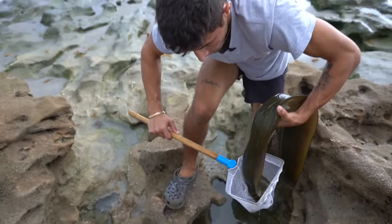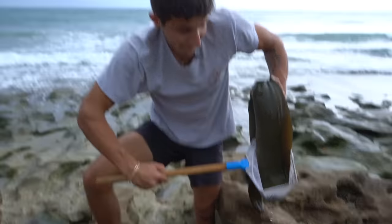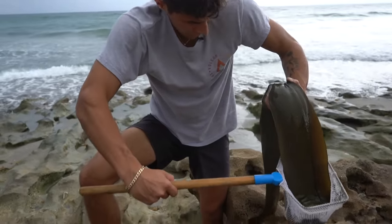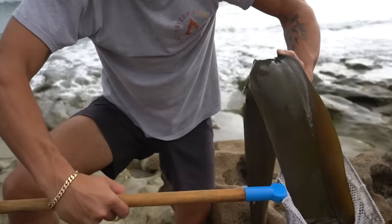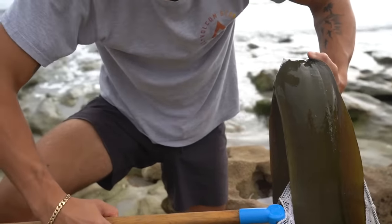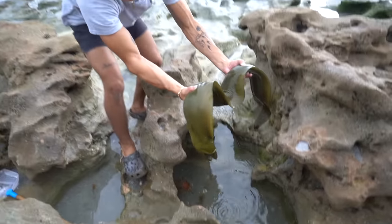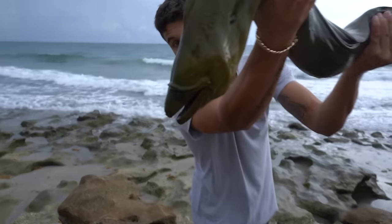Look at the size of this eel, guys — I have him in my hand! I would take him home for the pool pond but we already have a green moray eel about half his size. He's peeing on me! He's mad. Let's get him on down here — look at the size of this eel. Massive green moray eel. Look at those teeth on him — nasty!